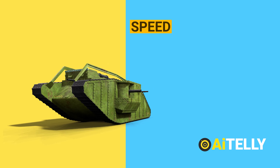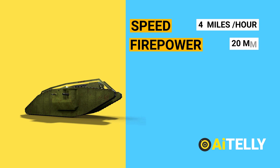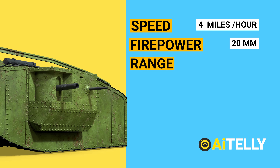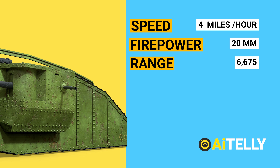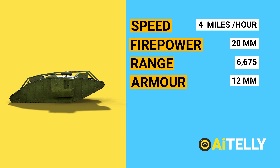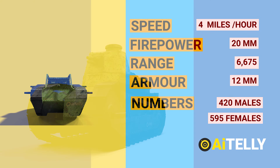It has a road speed of 4 miles per hour. The firepower of the tank was able to penetrate 20mm armor. The effective range of the Mark IV six-pounder gun is 6,675 meters. The armor of the Mark IV has a 12mm thickness all around. All throughout the world, the production numbers are 420 males and 595 females.